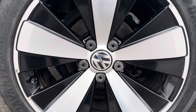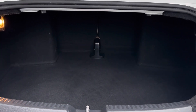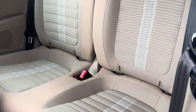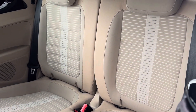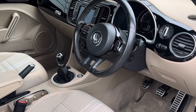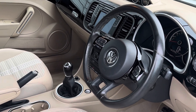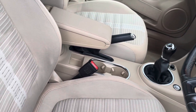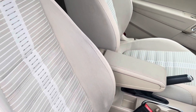Moving into the boot area, you will find more than enough space to house all your day-to-day items, alongside comfortably seating two rear passengers. The boot also comes with that complementing beige covering. You also have your multifunctional front steering wheel for seamless navigation around the vehicle, alongside your 6.5-inch touchscreen display.